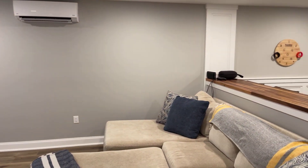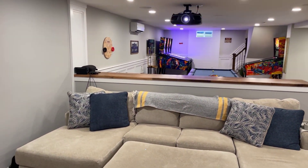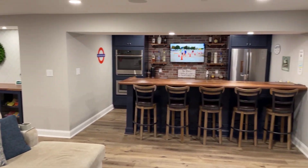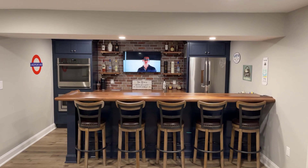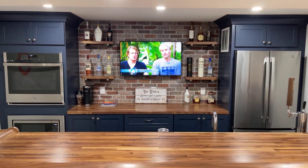Then we have a nice sectional. Everything flows really nicely in here. Head into the bar right next to the family room — it seats five as well, and I love the brick.